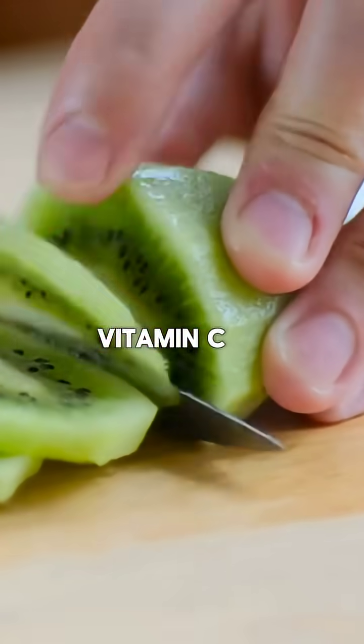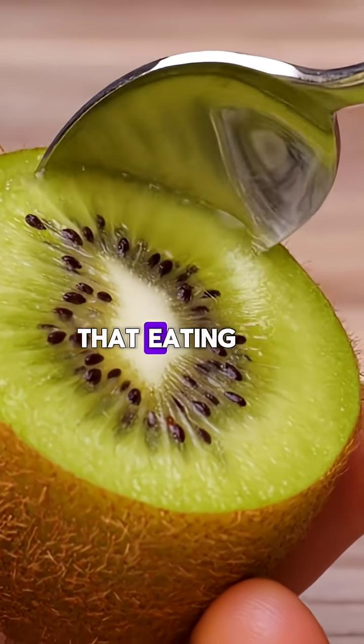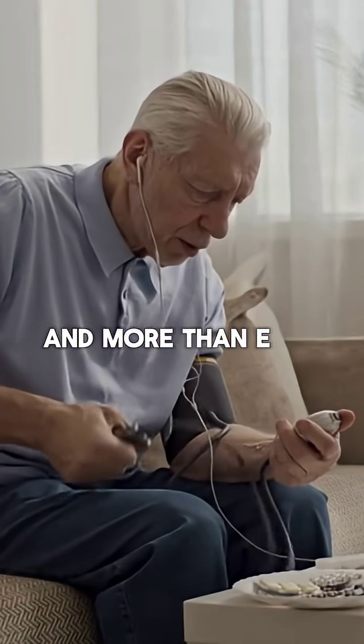Kiwis are rich in vitamin C and other nutrients that help reduce blood pressure. Some studies suggest that eating three kiwis a day can lower blood pressure more effectively than eating an apple a day.